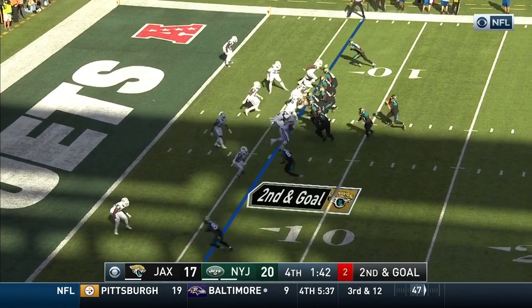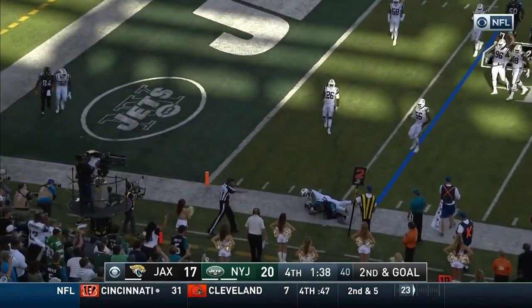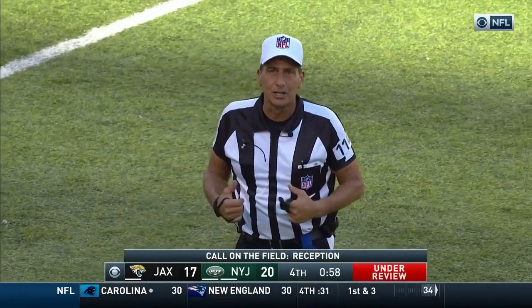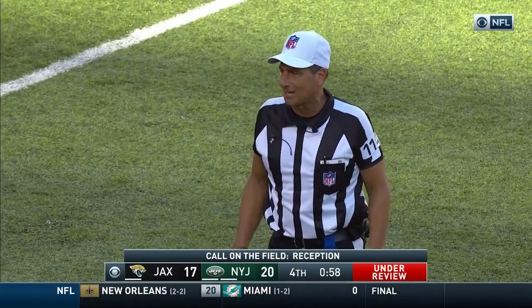Second and goal. Bortles rolling left, fires to Hearns — and he's tackled immediately. Now after the review, the ruling is that there was a catch. He was down inbounds. The play clock needs to be reset to 10 seconds and the game clock will start on my ready for play.